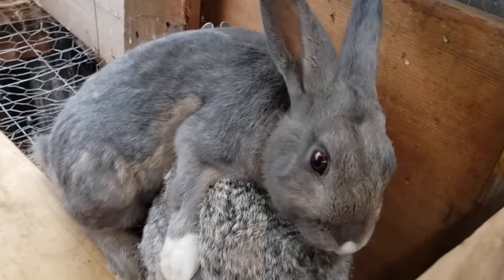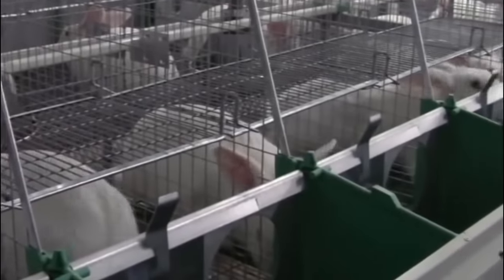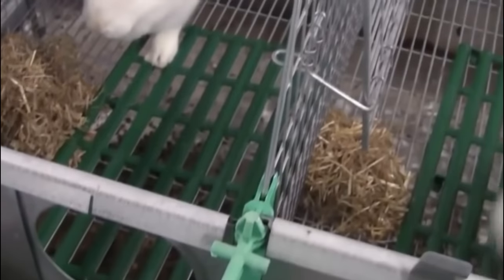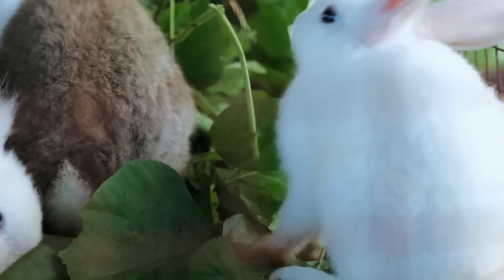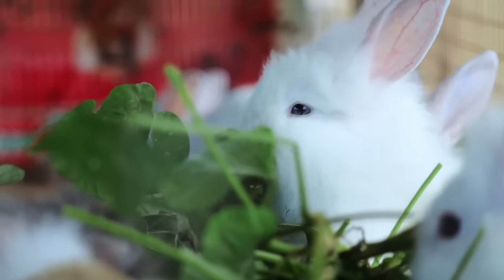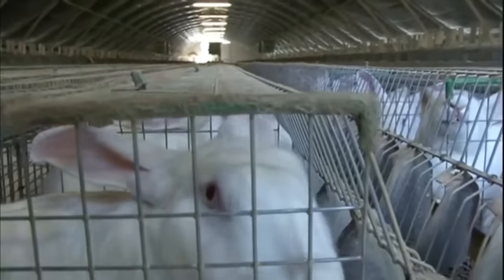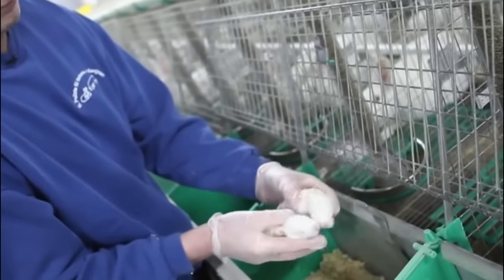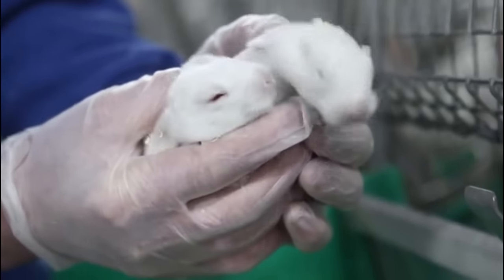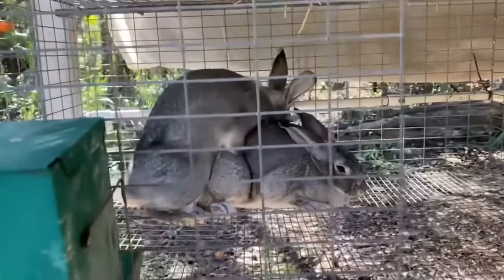Climate control systems play a crucial role in regulating temperature, humidity and air quality within rabbit housing facilities. These systems, which include ventilation, heating and cooling systems, ensure that rabbits are kept in comfortable conditions throughout the year. Proper ventilation facilitates the exchange of fresh air, preventing the build-up of harmful gases and excessive moisture. Heating systems maintain a warm environment during colder periods, while cooling systems help regulate temperatures in hot weather, promoting healthy growth and minimizing stress-related issues.